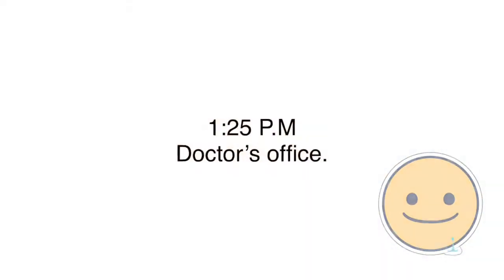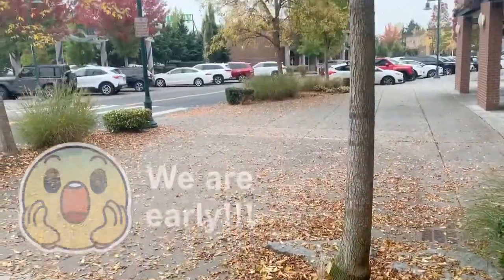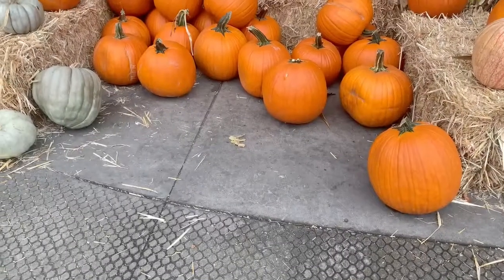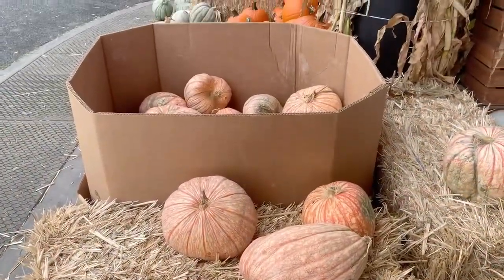I rush out the door to get our daughter. She has her annual appointment, and here we are rushing to the appointment. For the first time, we're early — just enough time to enjoy the autumn leaves. After the appointment, we stop by a nearby store. Looks like it's pumpkin season; fall is in full bloom.